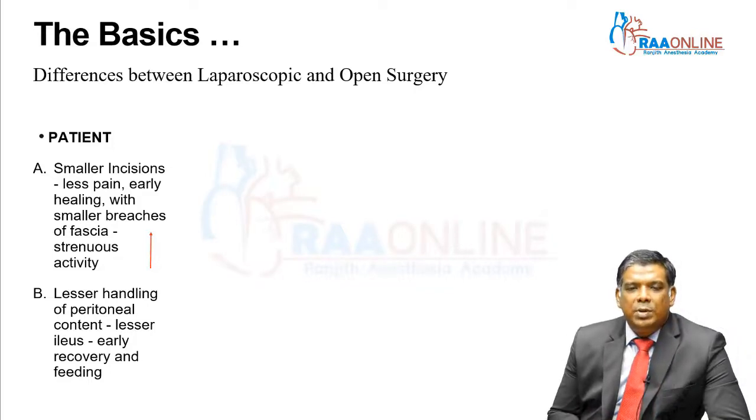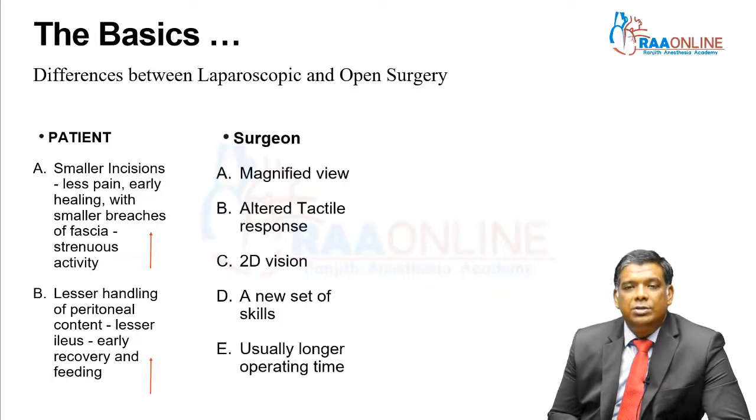Generally, laparoscopy results in lesser handling of peritoneal content, which naturally leads to lesser paralytic ileus in the post-operative period. This is also helped by giving early recovery and feeding. So definitely for the patient, there are good advantages as regards laparoscopy over open surgery.